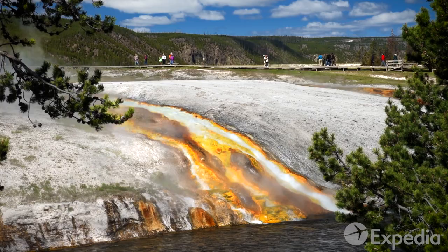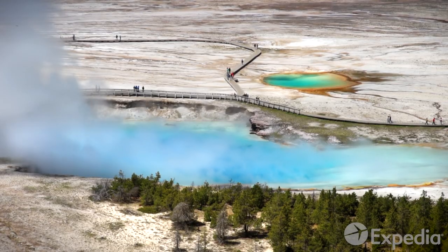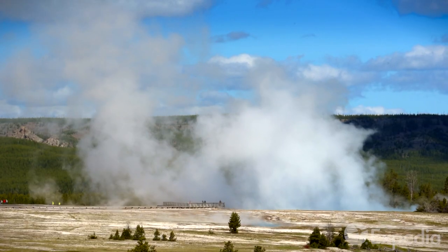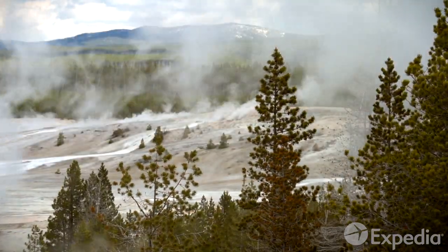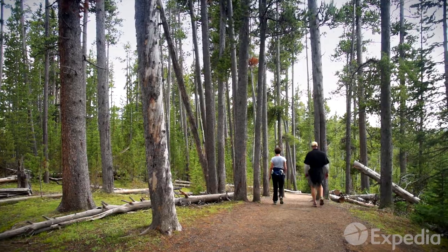Yellowstone is a geothermal extravaganza that sits atop a slumbering supervolcano, which is said to have violently erupted over 60,000 years ago. Geologists have long debated the caldera's origins, and theories abound as to when the next big eruption is due. But don't let the merchants of doom put you off — seismic activity is closely monitored to ensure the safety of park visitors.